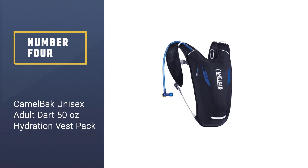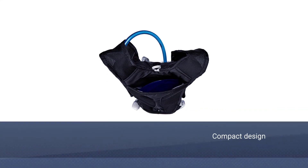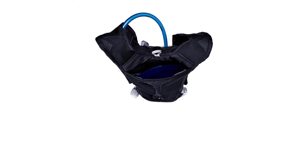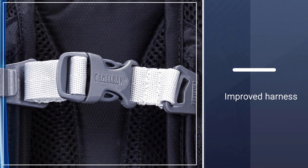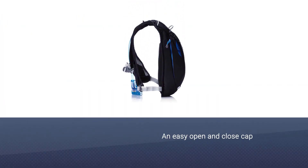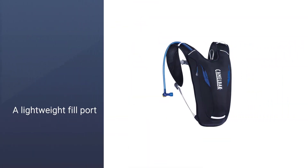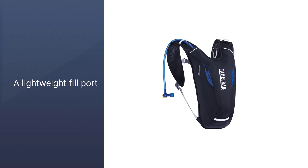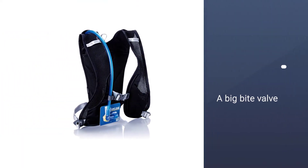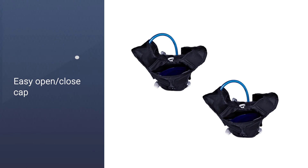Number four: the CamelBack unisex adult Dart 50-ounce hydration vest pack. The CamelBack Dart hydration pack is lightweight and has been redesigned with a more compact design, improved harness, and more compression, which all make it a favorite among runners. It features an easy-open-and-close cap, a lightweight fill port, a low-profile design, and a big bite valve — minimalist design, maximum comfort. When a handheld just isn't enough but an ultra running vest feels like overkill, the Dart is your streamlined companion. It also includes a stretch mesh pocket on the harness for stashing gels so you can hydrate and refuel without slowing down.